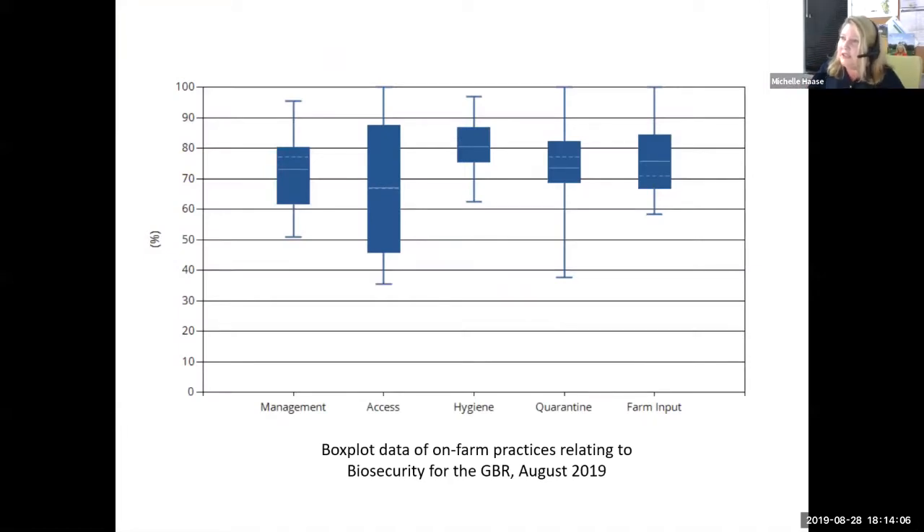The BMP can generate some fantastic data about existing land management practices. This is about biosecurity on-farm practices for horticulture growers in the Great Barrier Reef. You can see the variation in responses pulled together here for management. You've got one grower at the top at 95% for their practice in management, while others are at the lower end of the scale. The smaller the box in the middle, the smaller the variation.